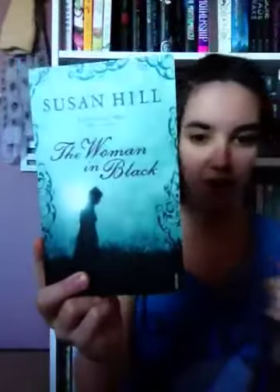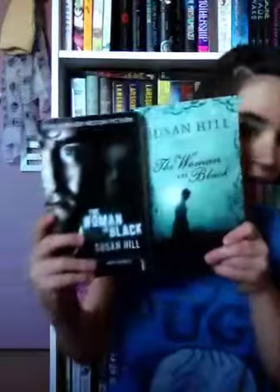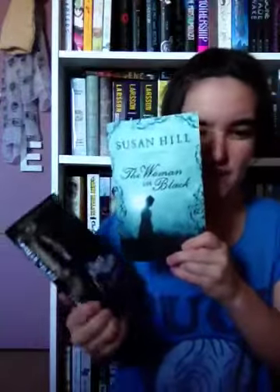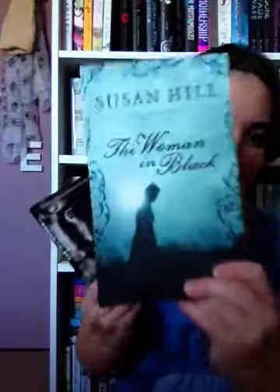The first one is The Woman in Black by Susan Hill. This isn't the movie cover — this is the original cover. I've got the movie cover as well, and I'll show you them in comparison. They're both quite creepy but this one has just got this raw, old, spooky edge to it. Although this one is actually missing a chapter — you can see the difference in size. I bought this one first and then the other came out with more pages, so I bought that one too.